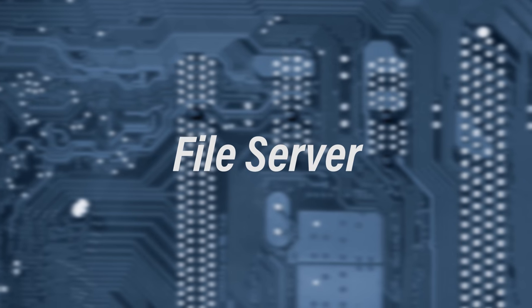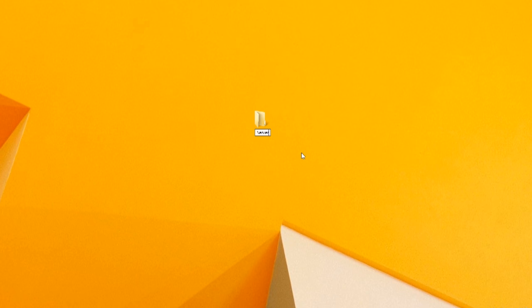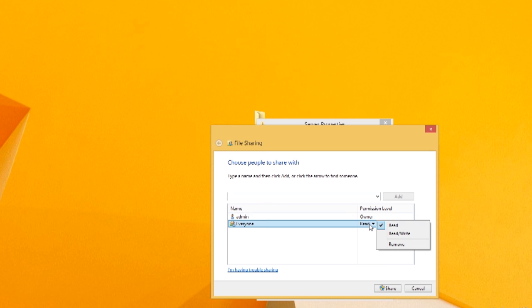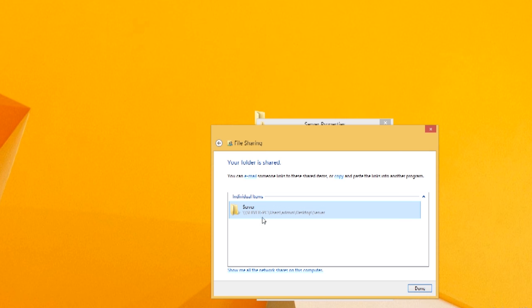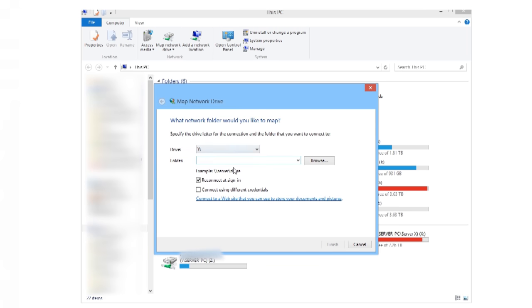Number one: consider making a file server. Whether it's an old Mac, PC, or Linux machine, all these operating systems can share folders and become a file server — it's really easy to implement. First, make sure you have enough storage. Then create a new folder, right-click, go to Properties, go to the Sharing tab, share it out, and remember the network string. Jump over to another PC or Mac, set up a new network drive, enter that string, and you now have a shared file system.